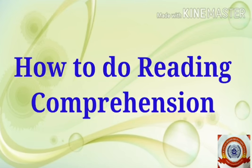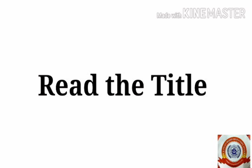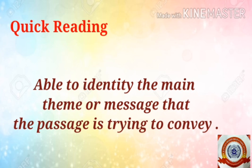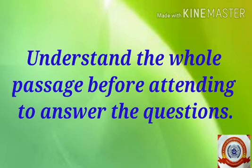Here are a few steps on how to do reading comprehension. First of all, you should read the title of the comprehension. Second step is quick reading — that means read the passage fast to get a general idea. When you do this quick reading, you are able to identify the main theme or message that the passage is trying to convey, and you can understand the whole passage before attempting to answer the questions.